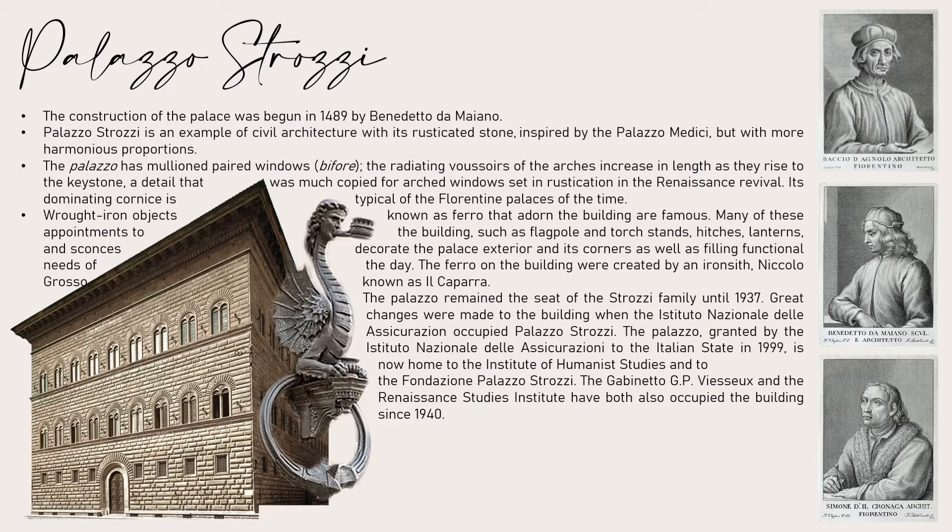The palazzo remained the seat of the Strozzi family until 1937. Great changes were made to the building when the Istituto Nazionale delle Assicurazioni occupied Palazzo Strozzi. Granted by the Istituto Nazionale delle Assicurazioni to the Italian state in 1999, it is now home to the Institute of Humanist Studies and the Fondazione Palazzo Strozzi. The Gabinetto Vieusseux and the Renaissance Studies Institute have also occupied the building since 1940.